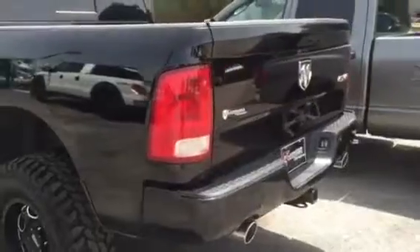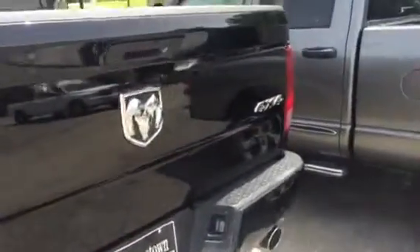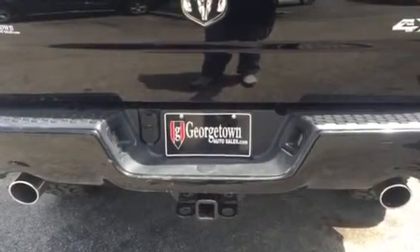It has heated and cooled seats and a towing package. If you have any questions, don't hesitate to give us a call at 502-863-1347. Check us out on Facebook or at georgetownautosales.com.